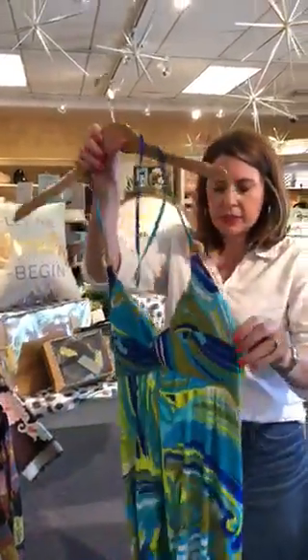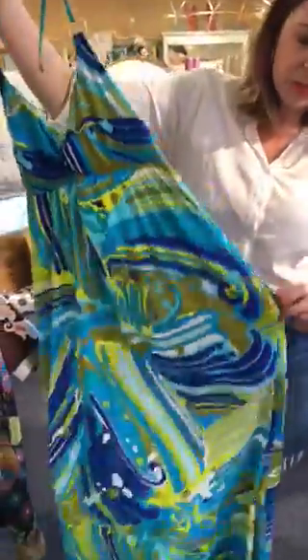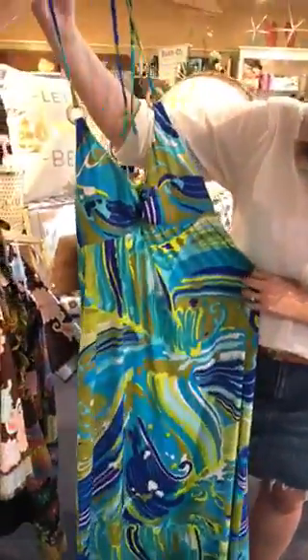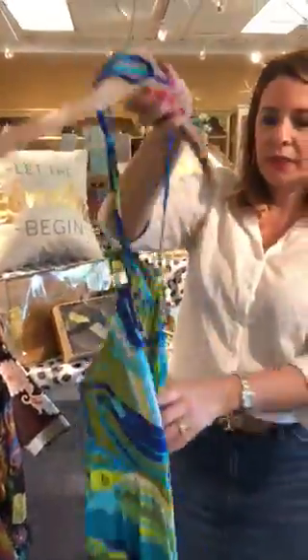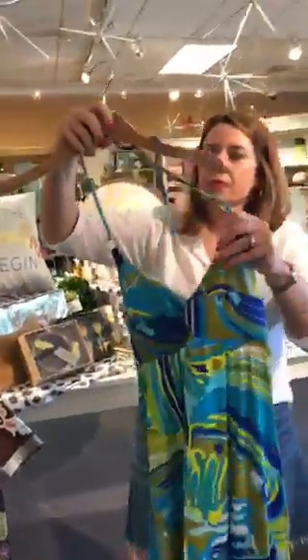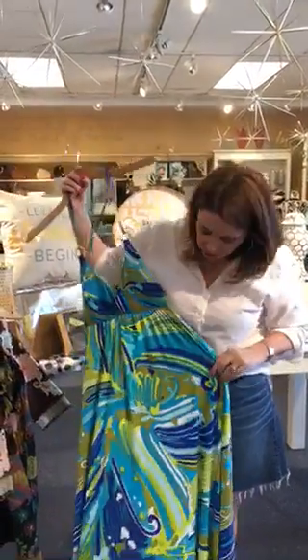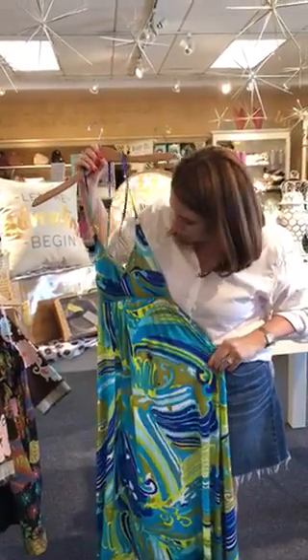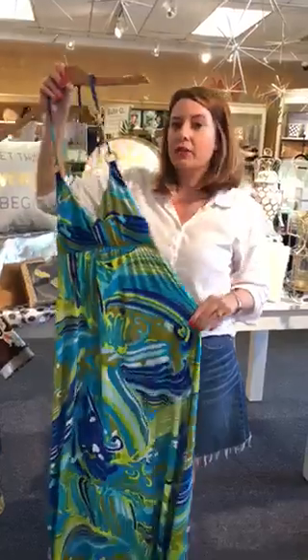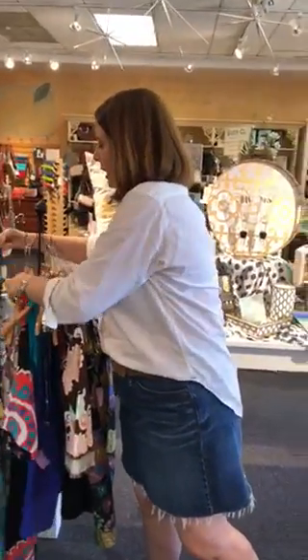This I really love — it's a maxi in that bathing suit material, and it's got pockets, which is really nice. It's blues, turquoise, royals, and it's a size large with a tie neck. This is really, really pretty and would be perfect as a cover-up, or just going out after the beach, a pool party, any kind of picnic.